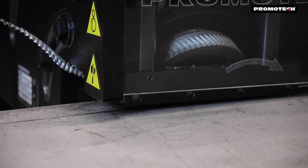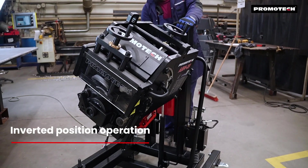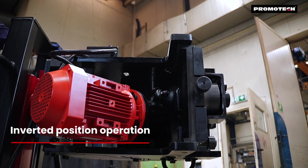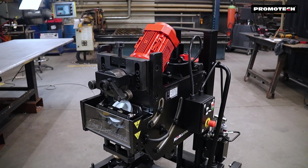The ABM29 is designed to perform double-sided bevels at angles between 20 and 45 degrees on a variety of steels, including stainless and other special steels, without the need to flip the plate.